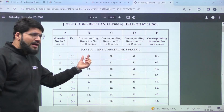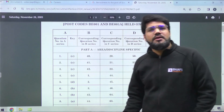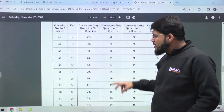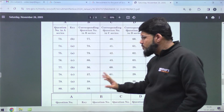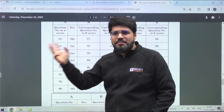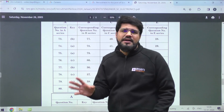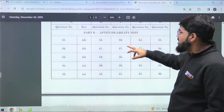You just have to go through this answer key, match the question number to your particular question paper set, and see if you got it right or wrong. Questions 1 to 80 are technical — 80 questions total. For every correct question you get 1 mark, and for every incorrect question there is a minus one-third negative mark. If you have not attempted a question, there is no penalty.